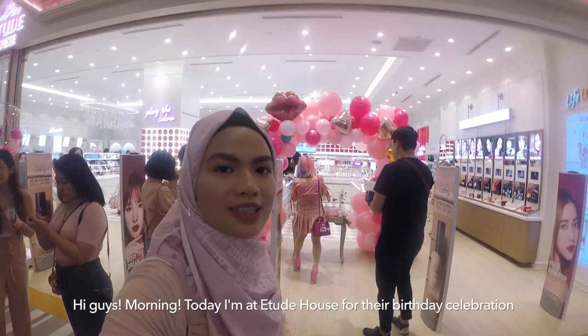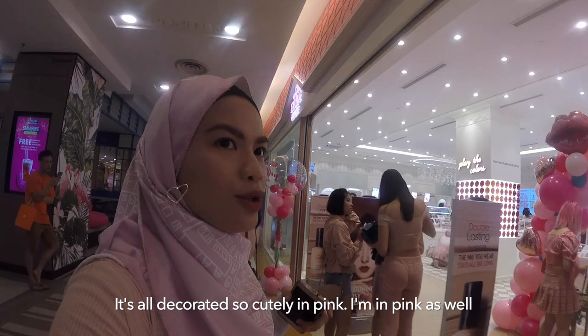Hi guys, morning! Today I'm at the H.E.D. House for the birthday celebration. It's all decorated, it's so cute. We're in pink, I'm in pink as well. It'll be fun.